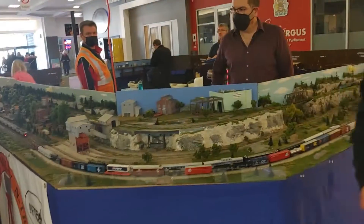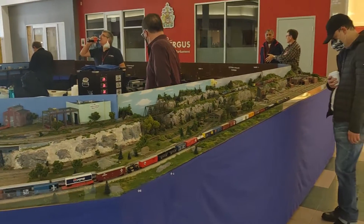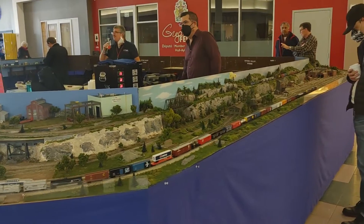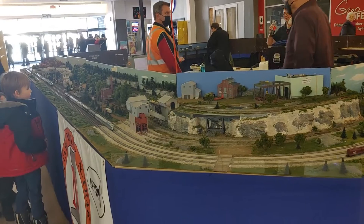They all bring out their trains and they're running — it's all DCC. These guys have been running for as long as I can remember. They do a fantastic job. It's a really good thing to have at your rail shows and exhibits.